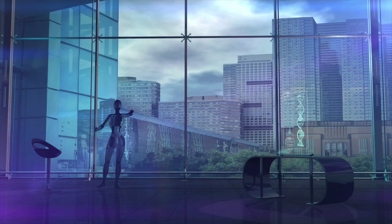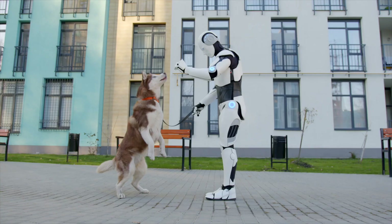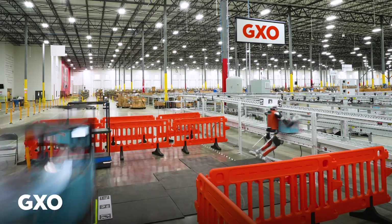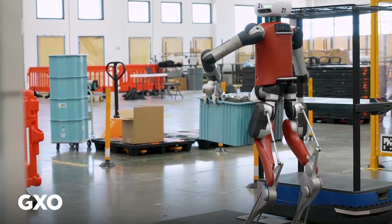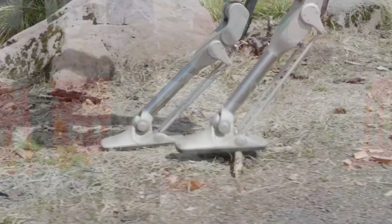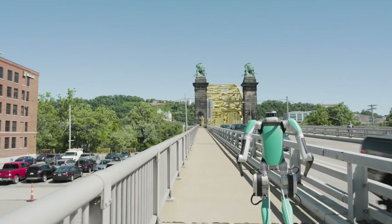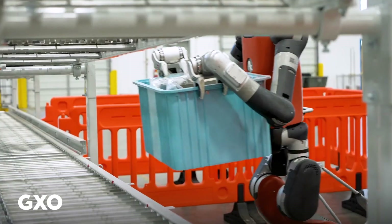Number 7: Agility Digit X. In a world where automation and robotics have redefined how we live, work, and move, we introduce the future of delivery — Digit X. Unlike traditional wheel delivery bots, Digit X is a bipedal marvel. It can navigate rough terrain, climb stairs, and even jump over obstacles, ensuring no package is left behind. No more missed deliveries.